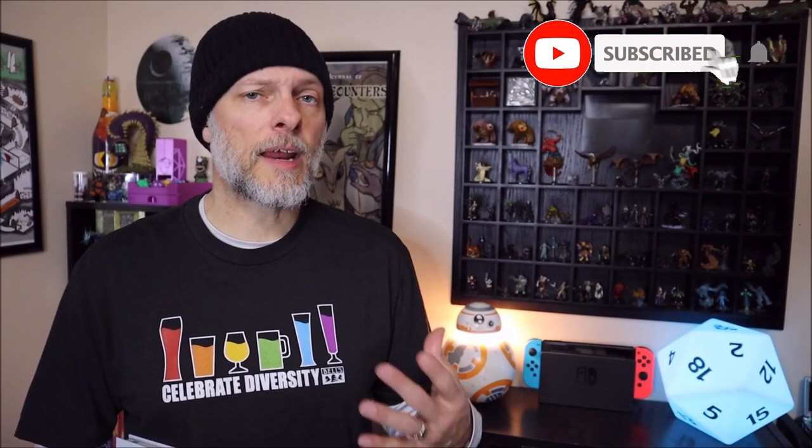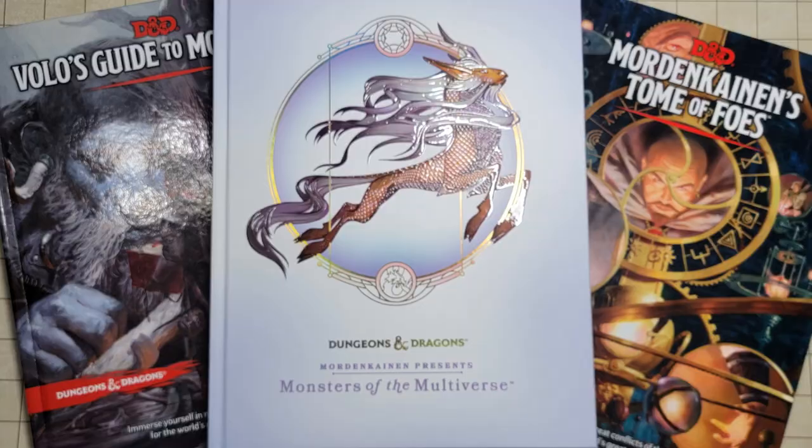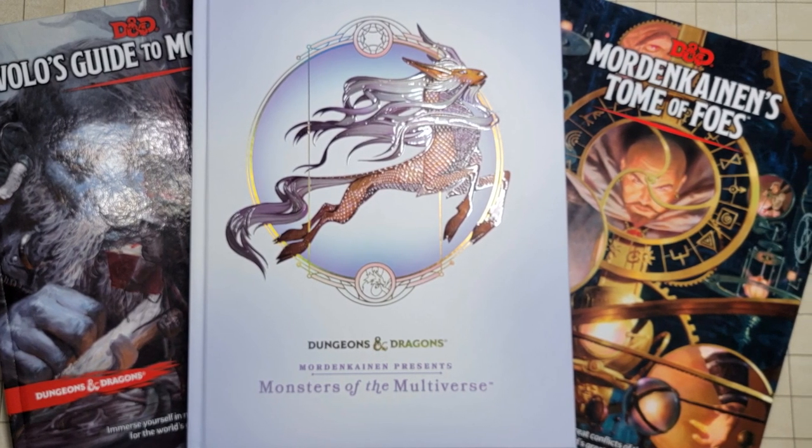Hey folks, Wally Diem here, and today we're going to answer the question: is it worth it to buy Mordenkainen Presents the Monsters of the Multiverse? We're going to take a look at a few of the pages, compare it to Volo's Guide to Monsters and Mordenkainen's Tome of Foes, give my opinions on things I like, things I don't like, and at the very end I'll share a poll showing what viewers of this channel think.